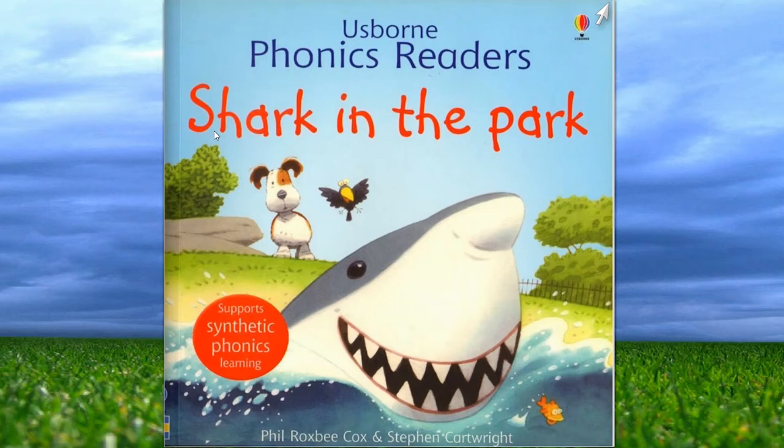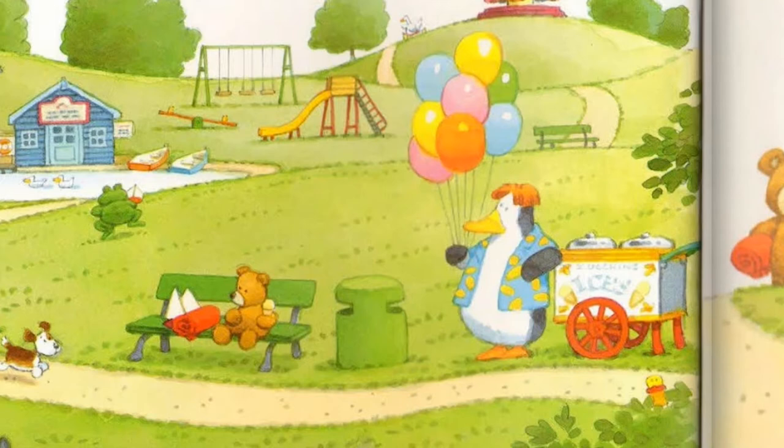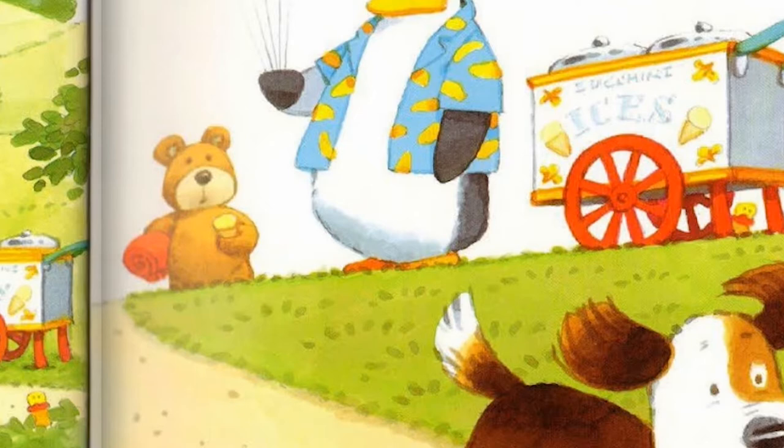By Phil Roxby Cox and Stephen Cartwright. Let's flip! Pop is in the park. What a beautiful park. Where is he going? He's running. Hey puppy, where are you going? Seems like he's in a rush. He got some news. Let's find out what that is.